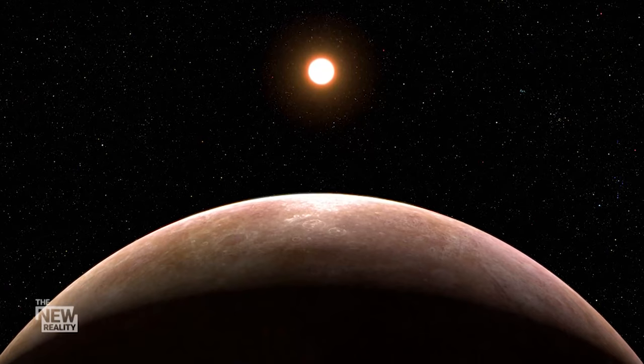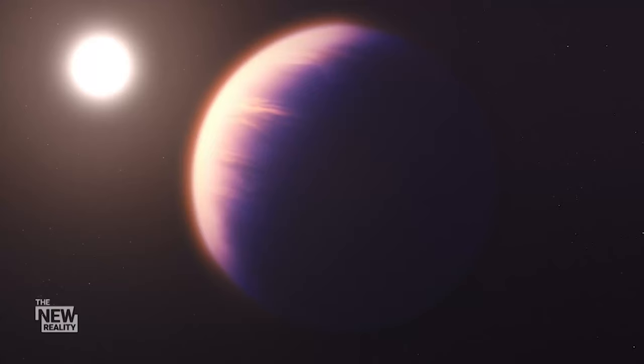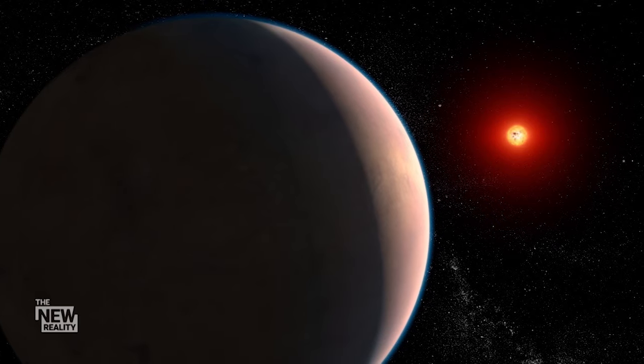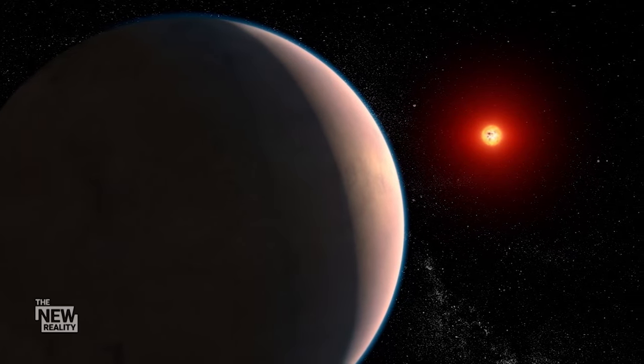Starshade is a fantastic application of origami engineering. A starshade is a mechanism by which we can block out the light of a star so we can observe faint planets that are orbiting that star. What would be really fantastic is if you could take pictures of these exoplanets. The challenge is these planets orbit these bright, pesky things called stars, which are much, much brighter than the planet. Starshade is a way where we can block out that glare so we can see those faint planets next to it.